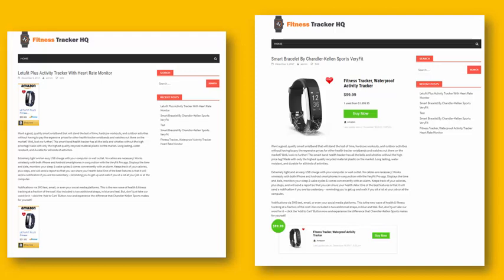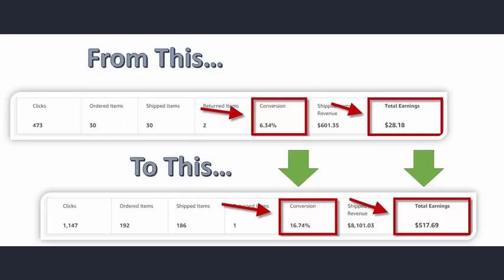The site on the left is using just the standard Amazon ads, and the one on the right is using the WP Stylez On plugin. You can see those ads stand out much more — they are more attractive, they draw a lot more attention to the product, and quite frankly they're going to get clicked a whole lot more. How do I know that? Let's take a look at this.